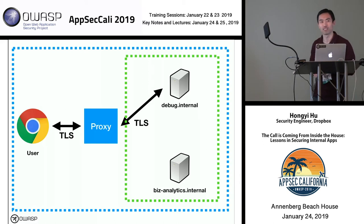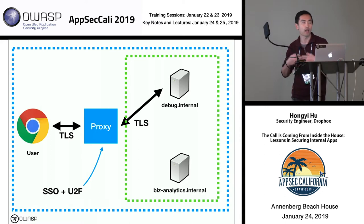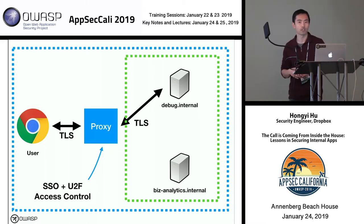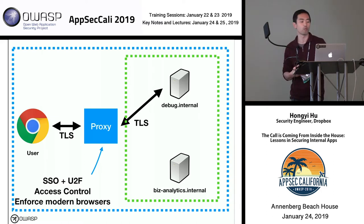For example, you might have a MySQL admin interface exposed on port 8000 on your analytics app — we don't want users hitting that directly, we want them accessing it through port 443. Once we build this proxy, we can add authentication: standardized strong implementations like single sign-on and phishing-resistant two-factor authentication. We can add basic access control, checking permissions for all requests going through. We can enforce that users use modern, up-to-date browsers that support the security features we need.